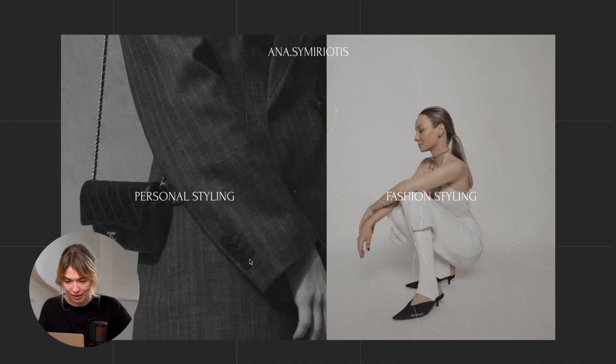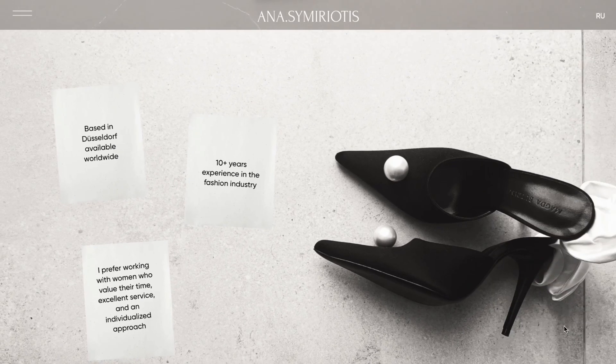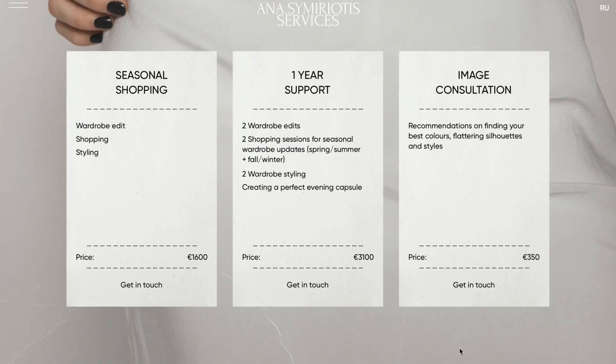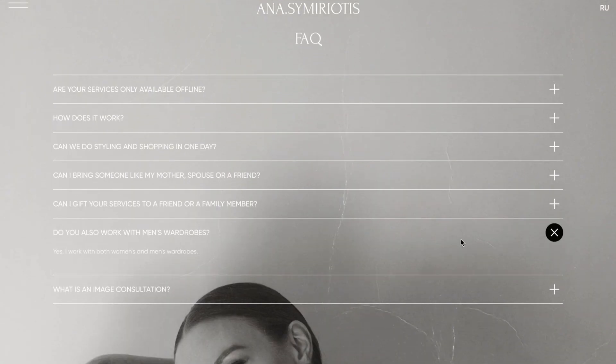Let's enter the personal styling section. We're met with a minimalist, elegant layout — starting with some visuals, followed by short points that introduce the stylist and her values. It's very subtle but highly personal. If your work is about helping others with their unique needs, consider including a "why me" section to speak directly to potential clients and build trust through clarity and empathy. The services section is concise and practical, listing offerings with pricing, and there's an FAQ section below that answers common questions, reducing friction for those ready to book.